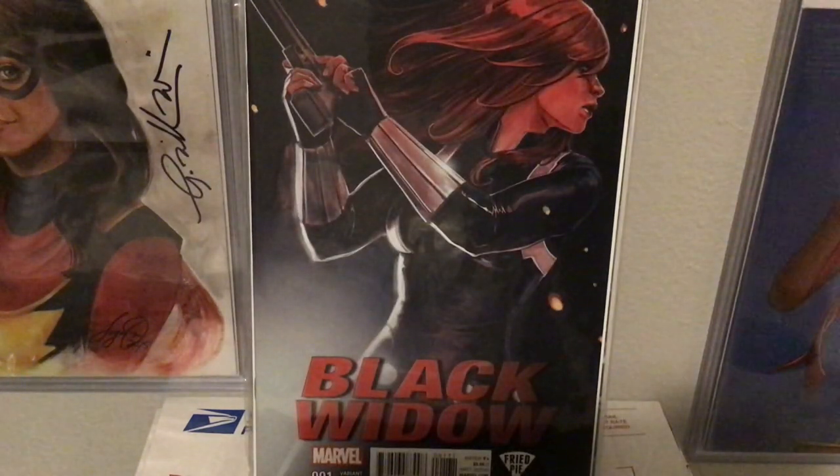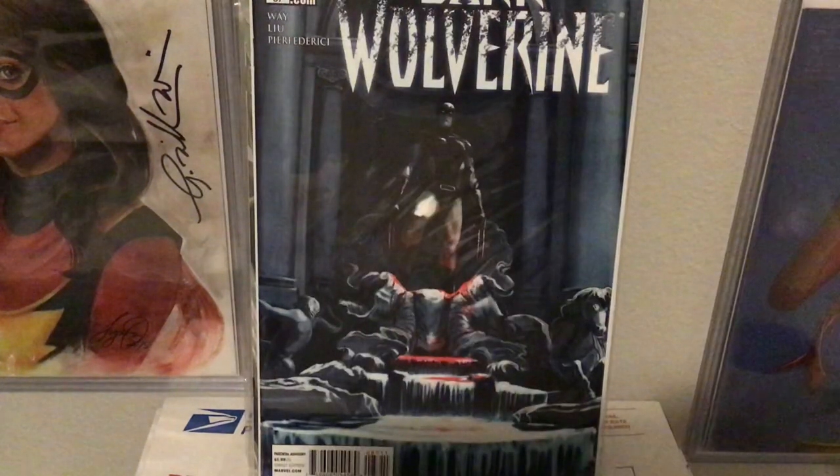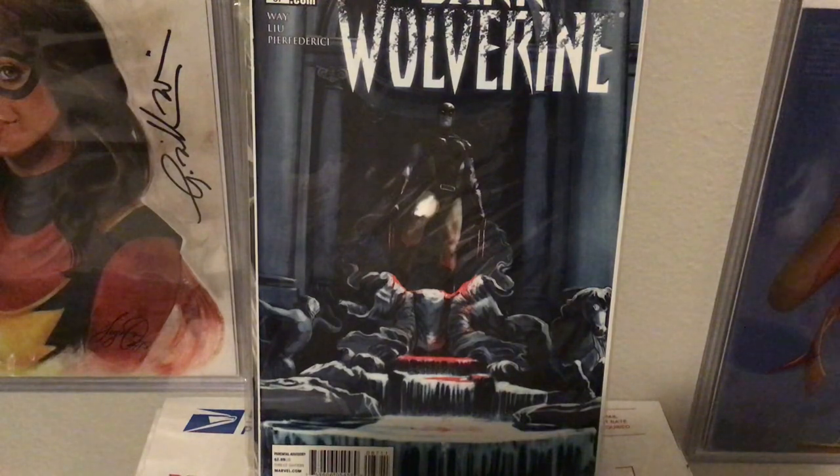Here's another Black Widow Fried Pie variant. And of course I'm missing the most famous and hard-to-find one — they're expensive to buy if you do find it — the Black Widow Smoking Gun cover. Dark Wolverine number 87.